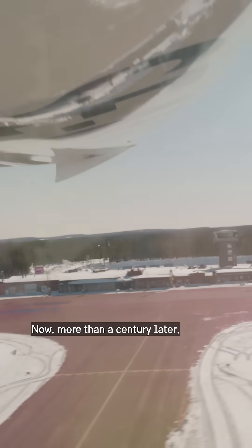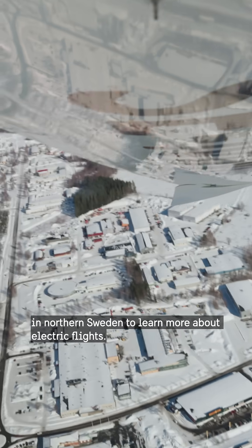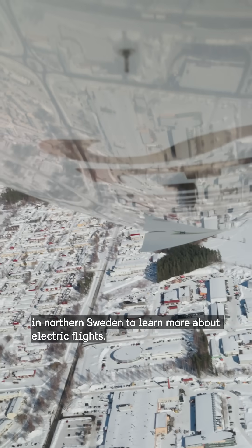Wind to 270 degrees, 1, 0 knots. Now, more than a century later, the world of aviation turns to Skellefteå in northern Sweden to learn more about electric flights.